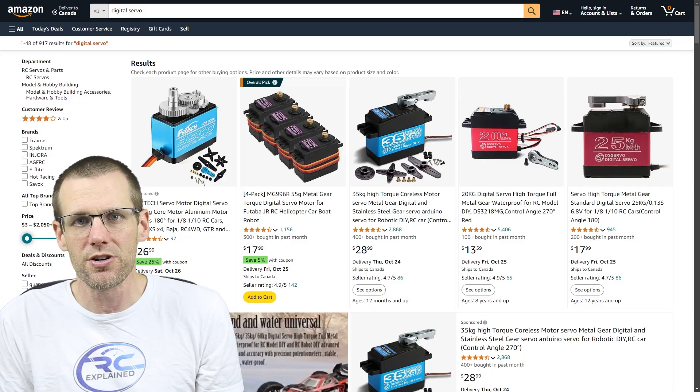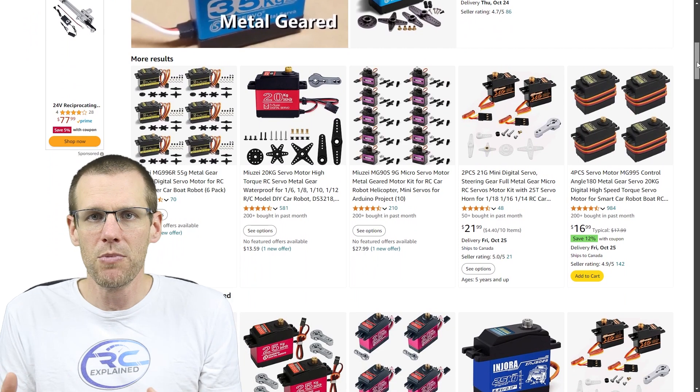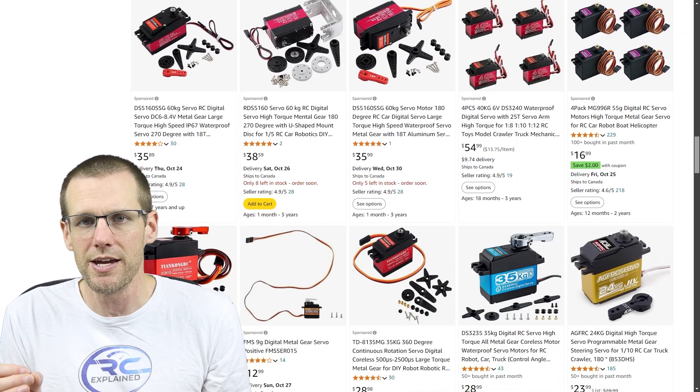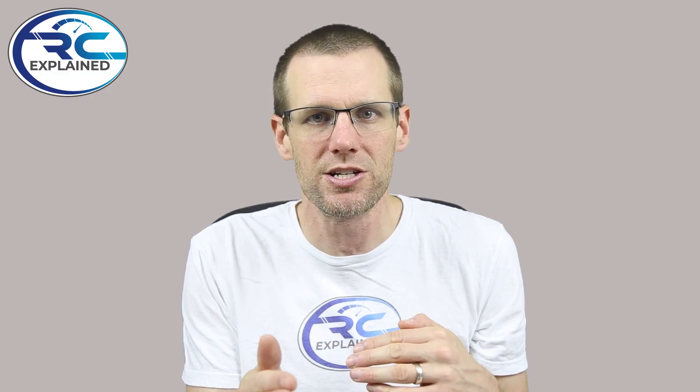The last item on our list deals with cost, and this is by far the best reason in my opinion to choose a digital servo over an analog one — especially if you're on the borderline. Digital servos are really closing the price gap between digital and analog, making it easier to get into the market for digital servos. For most applications a digital servo is going to be better, and I honestly don't know too many applications where I would use an analog servo over a digital one.